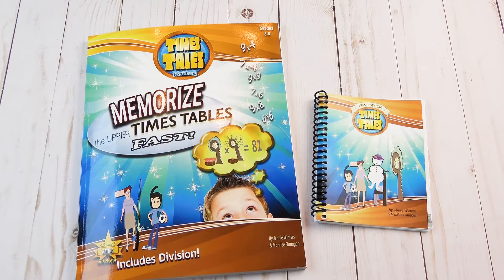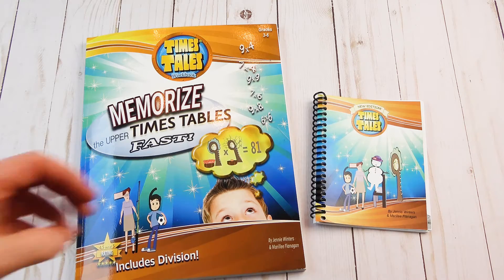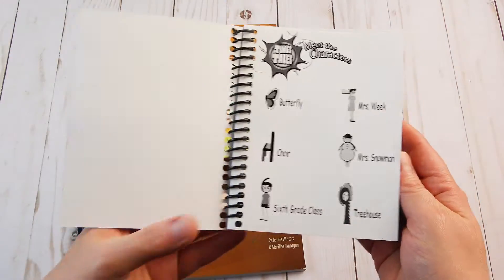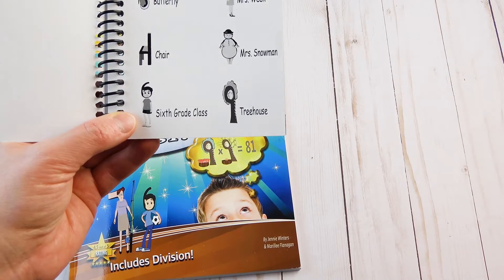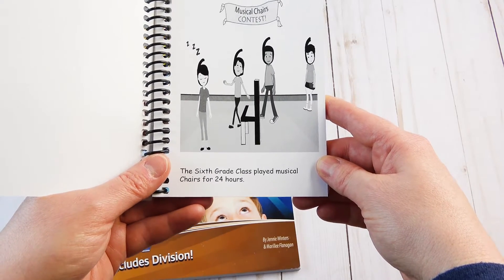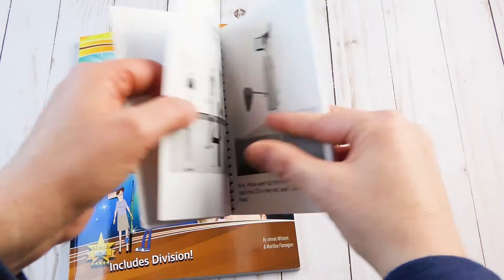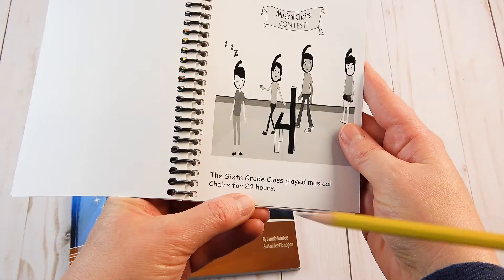We are back to show the book work and I was highly impressed with those videos. Did you like the videos? Yes. Are you ready to do some workbook pages? Sure. Well, first we have the book here and we're going to go over one of the stories you just did. We have here the characters — the three was the butterfly, the four was the chair, and the sixth grade class was six. The sixth grade class played musical chairs for 24 hours — that was funny, right? They went around the chair and then they fell asleep. So it shows that six times four is... 24!